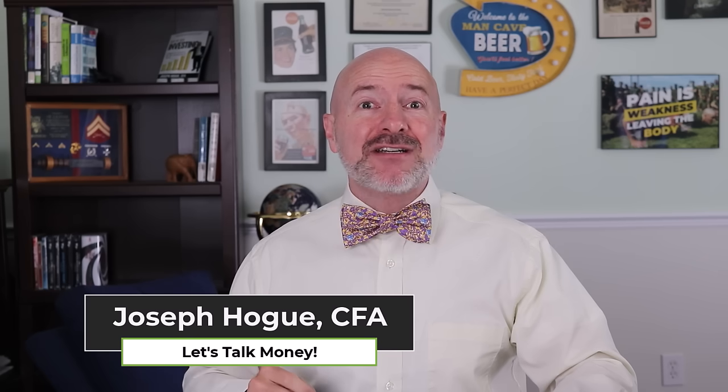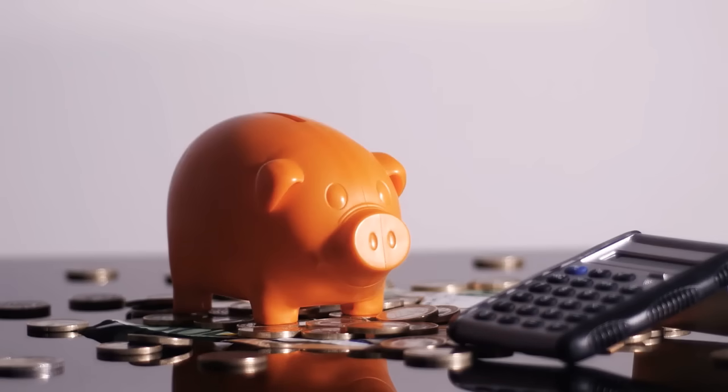Hey Bowtie Nation, Joseph Hogue here with one of the most popular themes on the channel: monthly dividend ETFs. For my money, there is nothing better than that diversified low-risk fund that is going to put cash in your pocket every single month.